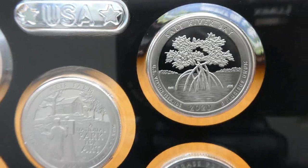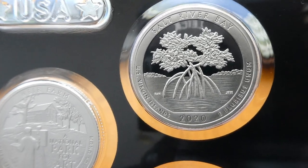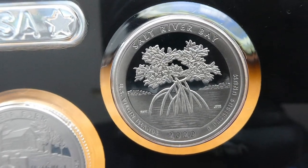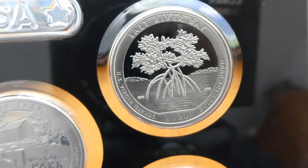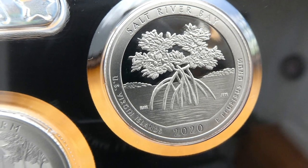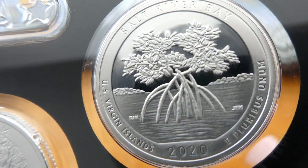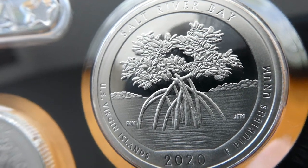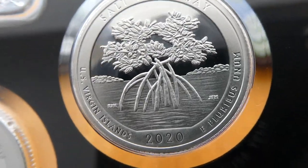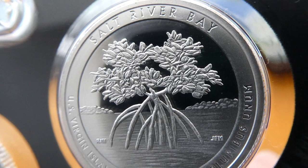And then the third release will be the Salt River Bay National Historic Park and Ecological Preserve in the US Virgin Islands. Here it's inscribed with just Salt River Bay. And it shows a red mangrove tree in the early stage of its life, as it evolves from a very small plant to an adult tree. Interesting design. I like the landscape in the background, the stone edges of the river or the lake. And then I like the ripples in the water. Very good detail in the mangrove.